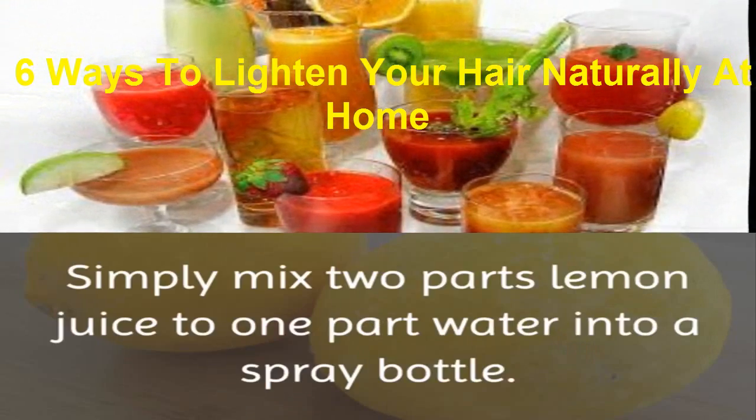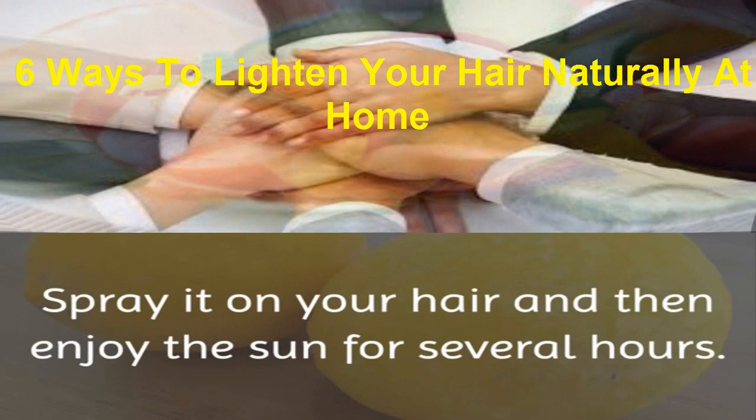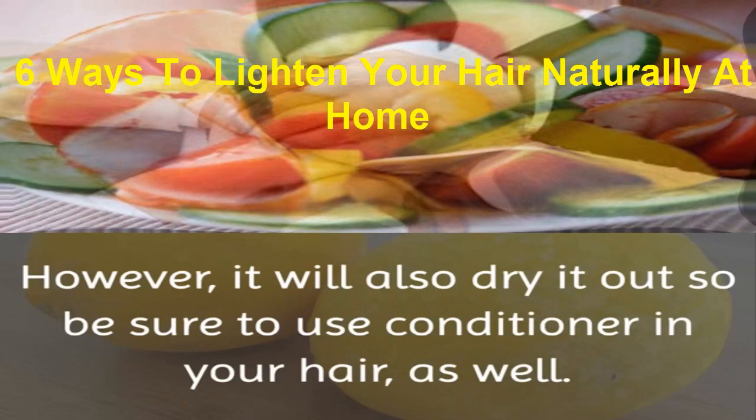3. Lemon. Simply mix 2 parts lemon juice to 1 part water into a spray bottle. Spray it on your hair and then enjoy the sun for several hours. This will naturally bleach your hair. However, it will also dry it out, so be sure to use conditioner in your hair as well.